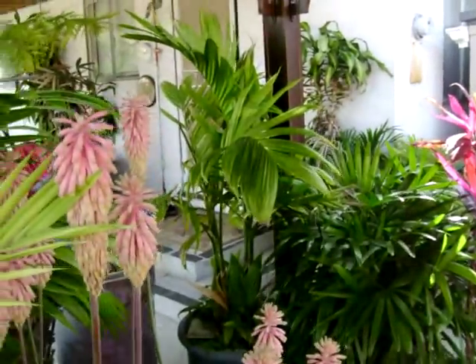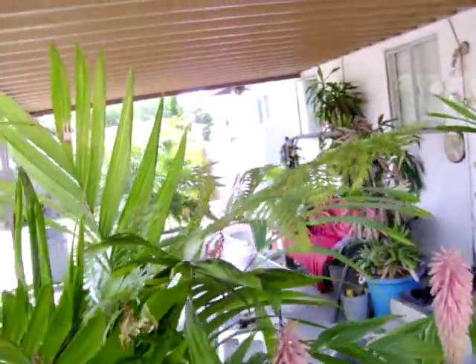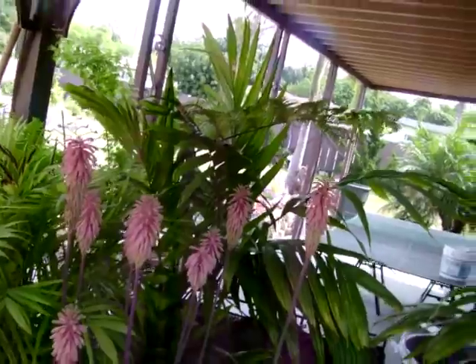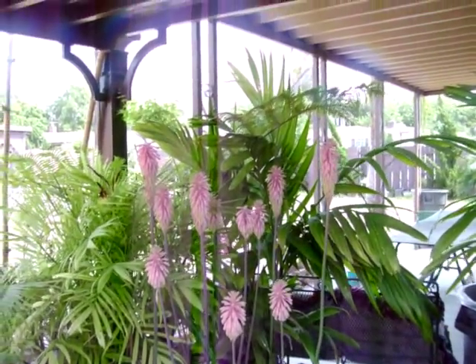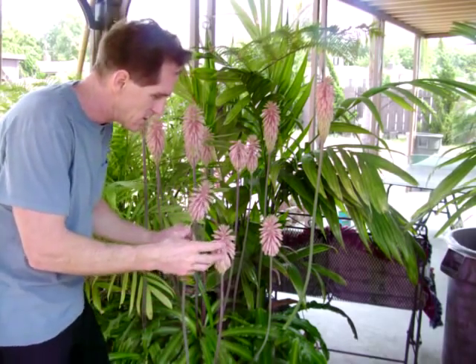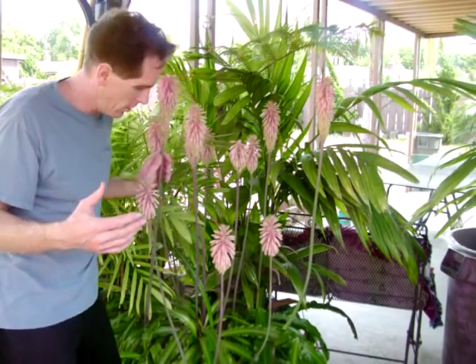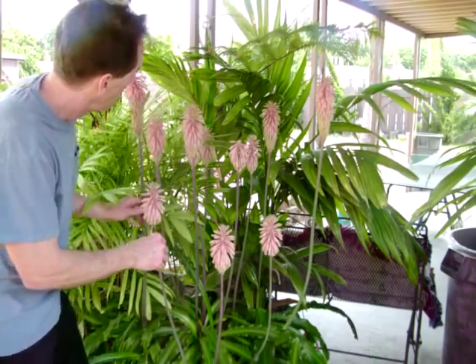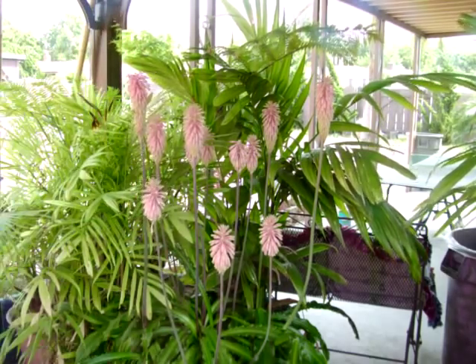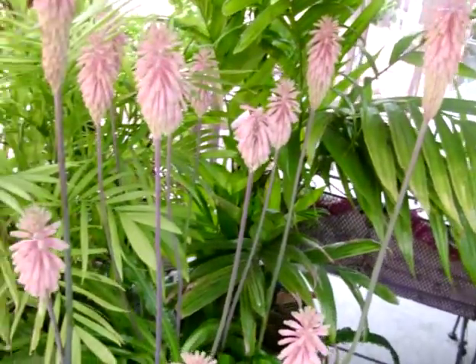There's one special plant I want to show you right here — isn't that absolutely gorgeous? I forget what you call this plant, but it has pink blooms on it. Absolutely beautiful — about 13 blooms. They bloom once a year but have no fragrance. Very exotic looking, absolutely gorgeous and pink. They stay in bloom for about a month or two.